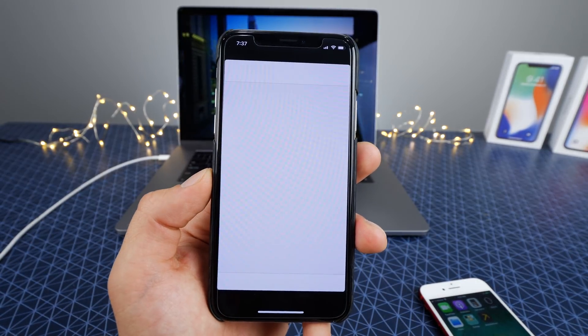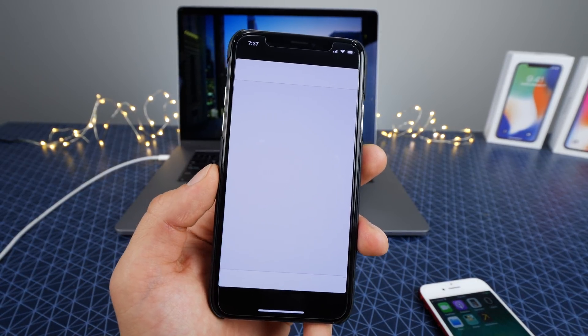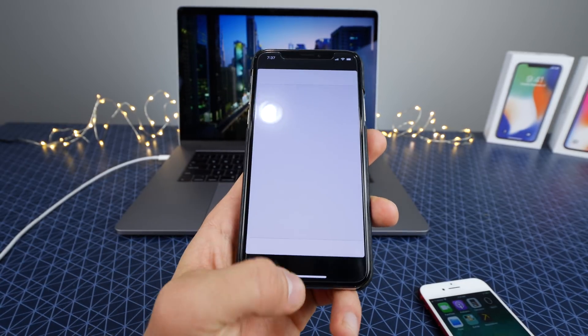It doesn't install Cydia. On my iPhone X, it does not work — it crashes. And that is because, again, this is only for developers. It's meant for research purposes.